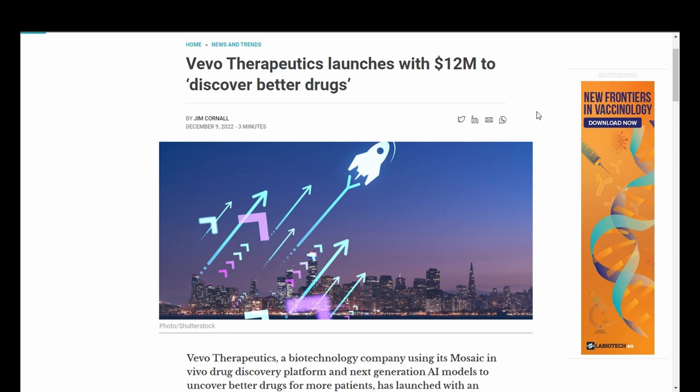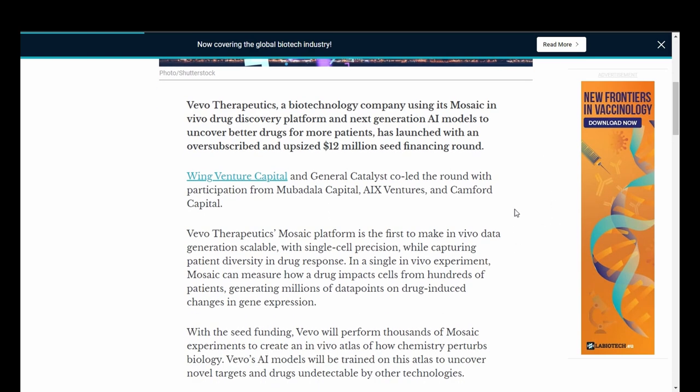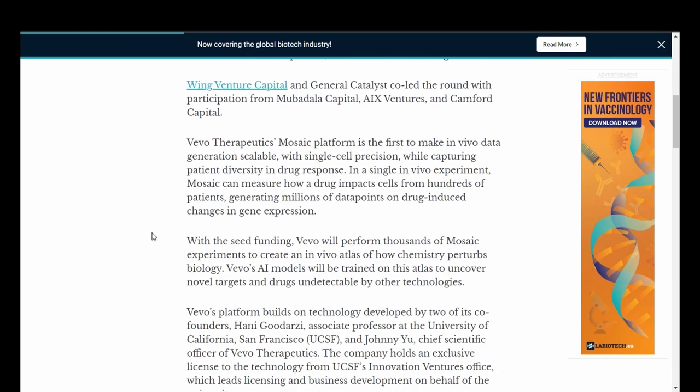And last up, Vivo Therapeutics launches with $12 million to discover better drugs. Vivo Therapeutics, a biotech company using its mosaic in vivo drug discovery platform and next-generation AI models to uncover better drugs for more patients, has launched with an oversubscribed and upsized $12 million seed financing round. With the seed funding, Vivo will perform thousands of mosaic experiments to create an in vivo atlas of how chemistry perturbs biology. Vivo's AI models will be trained on this atlas to uncover novel targets and drugs undetectable by other technologies.